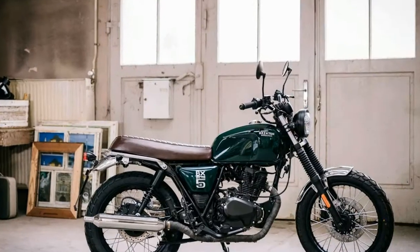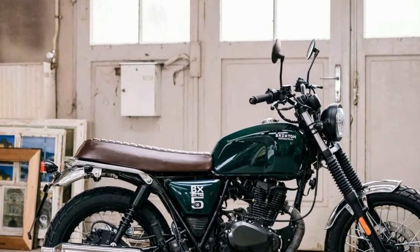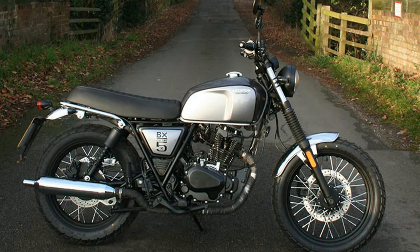The Brixton comes into the latter category — a brand new brand which appears to suggest that this little 125 hails from the back streets of south London, which of course it doesn't. It's brought into the UK by Derby-based Morlaix, which also imports KSR.